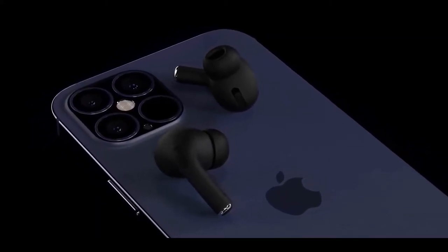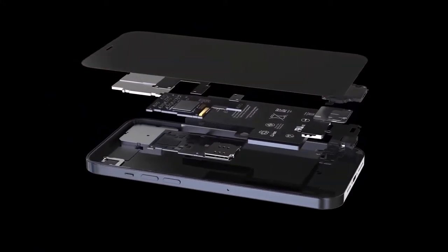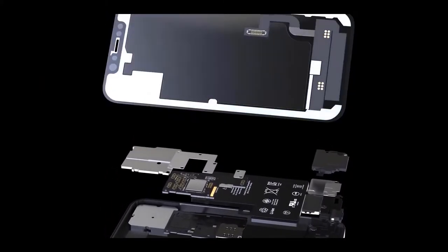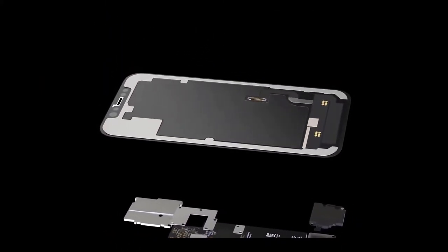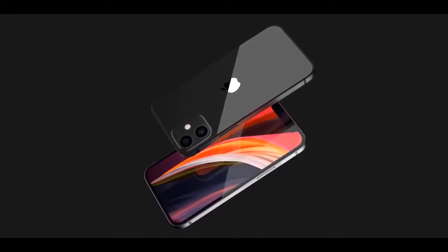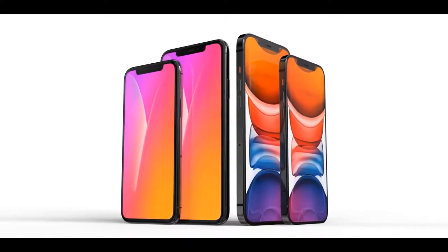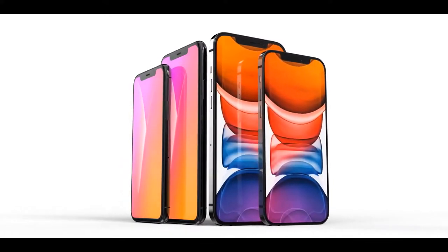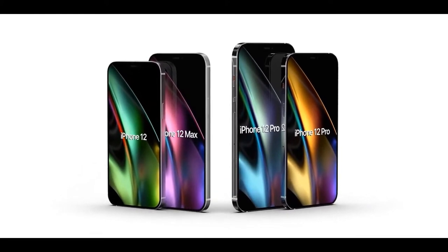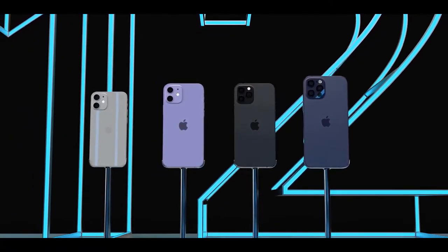During an Apple earnings call in July, CFO Luca Maestri noted that last year's iPhone 11 shipped in September, but added that this year the supply of the new product will be a few weeks later than that. This seemingly points to an October release, with leakers suggesting a staggered launch arriving in November. According to a Bloomberg report, Apple is readying 75 million iPhone 12 units for launch, anticipating strong demand, with cheaper models going on sale first.